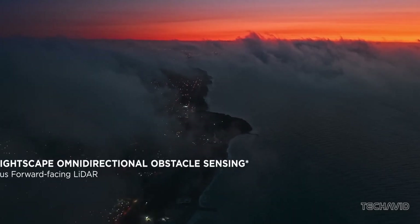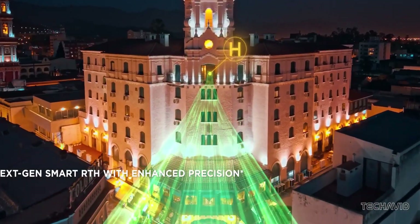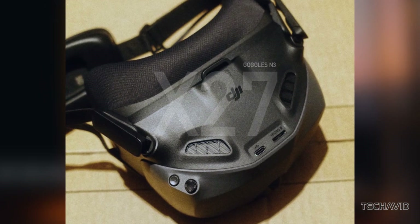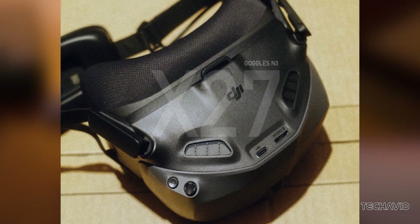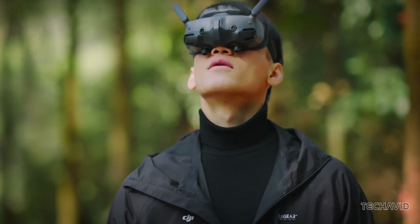DJI is at it again. Just when you think they've covered every angle of the drone market, they're about to drop something fresh. We're talking about the Goggles N3, a budget-friendly option that could seriously shake things up. And thanks to the leaks from Jasper Ellens, we've got a first look at what's in store.